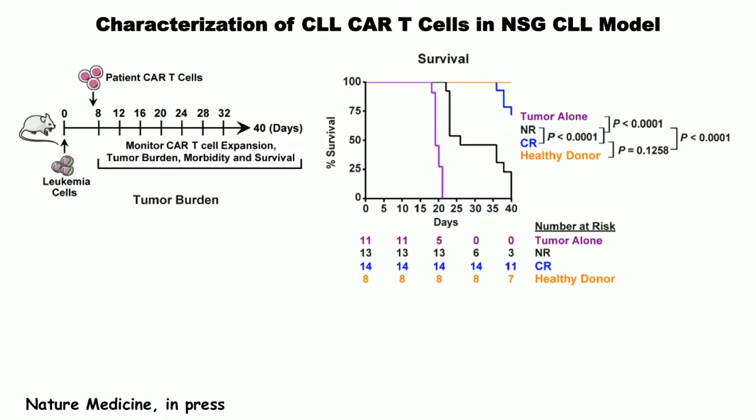We've also taken CAR T cells from these patients — saved after manufacturing — and put them into a CLL model using a tumor line called OSU1. CAR T cells from non-remission patients don't kill, while those from responding patients cure the mice, same as healthy donor T cells. The CAR T cells mimic in this NSG orthotopic model what they did in the patients. The key correlation is the ability of the cells to proliferate; we've seen in all our trials that proliferation of CAR T cells is associated with responses.